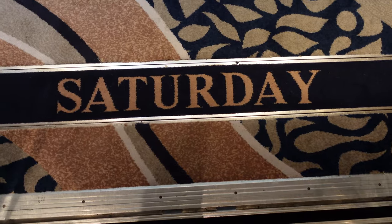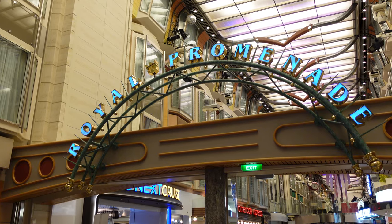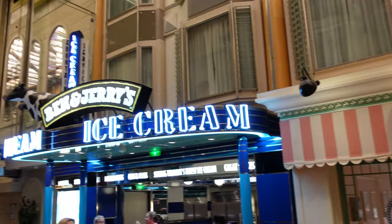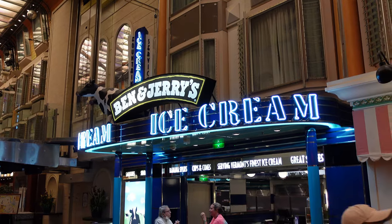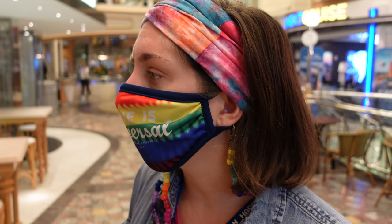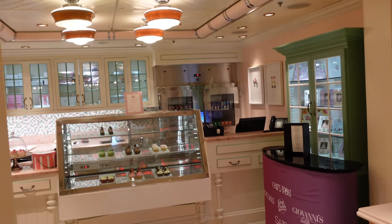How about a special sweet treat? The cupcake cupboard for you, Ben & Jerry's for me. Now both of these are additional costs, but I take my sweet treat seriously. Did you know they have a giant cupcake in here that you can buy? It's $30. A giant cupcake — it's on the menu. I don't see it, but it's on the menu.